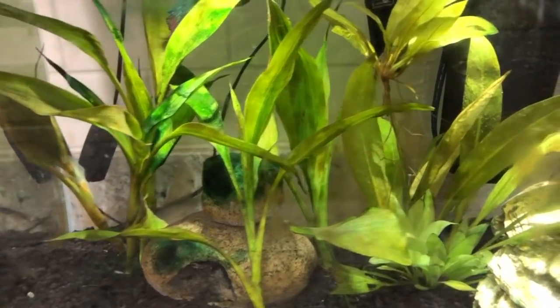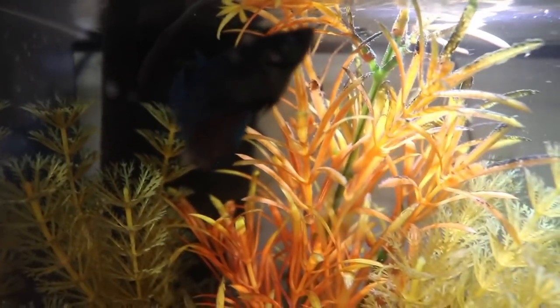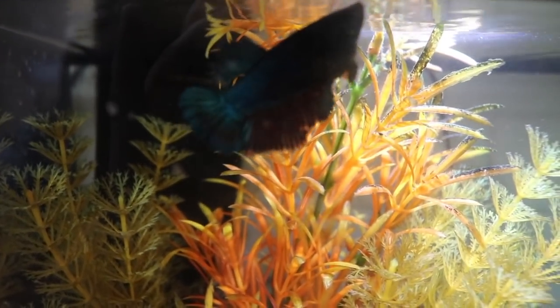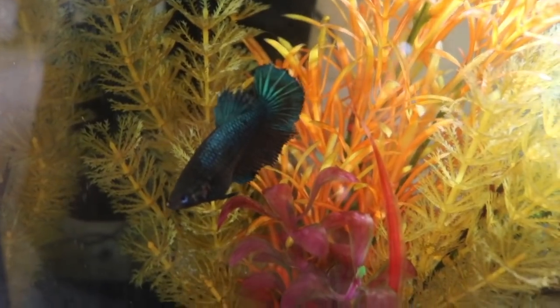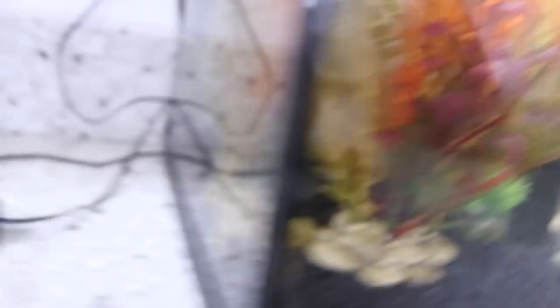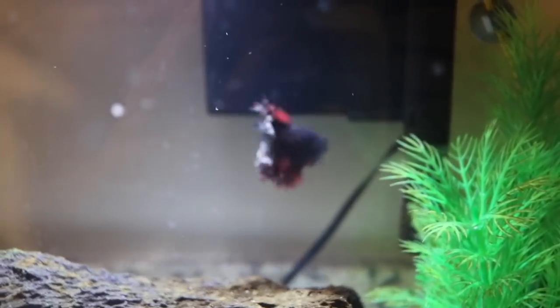The second betta is a female betta — her name is Blue Jean. She's a big girl and super sweet. She has a little bit of nipping on her fins from the tetras in her tank, so we had to move the tetras out.